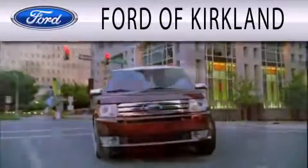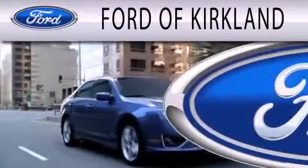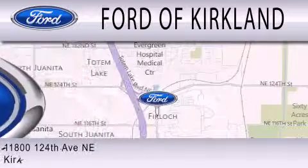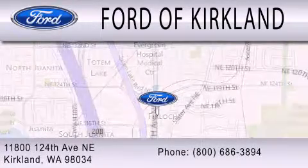Ford of Kirkland is dedicated to doing everything possible to ensure that the experience you have selecting your next vehicle is as pleasant as possible. We are located at 11800 124th Avenue Northeast in Kirkland.